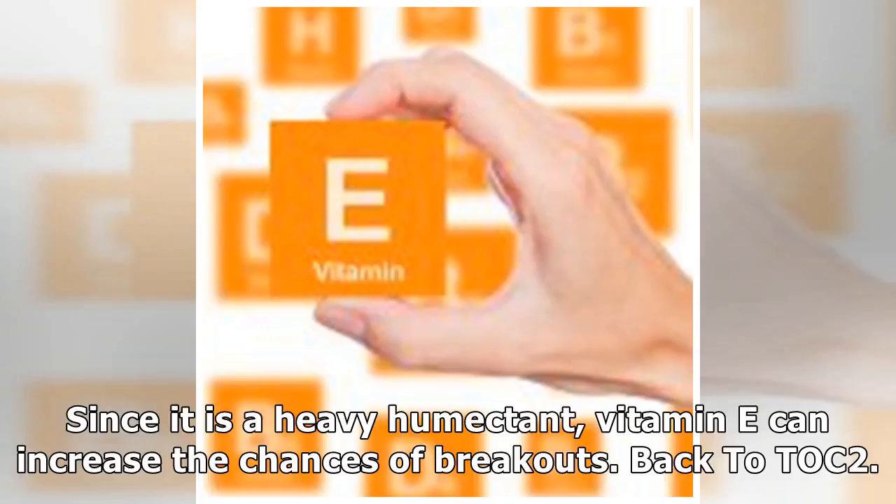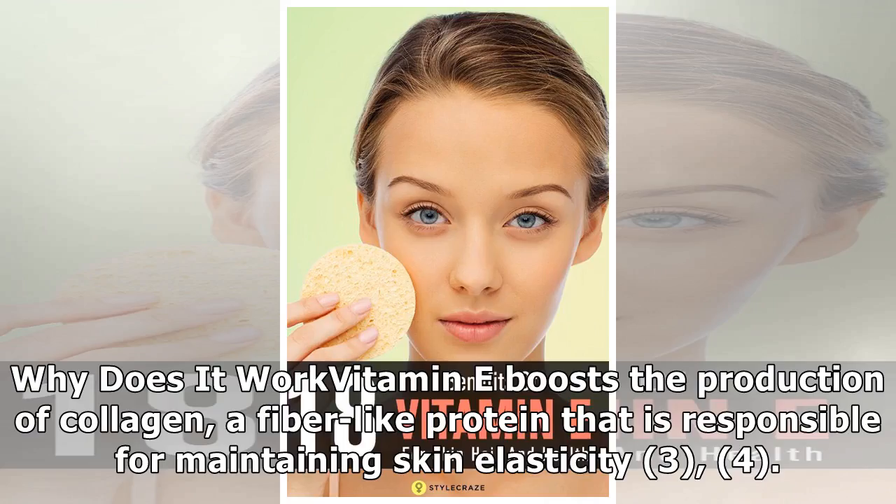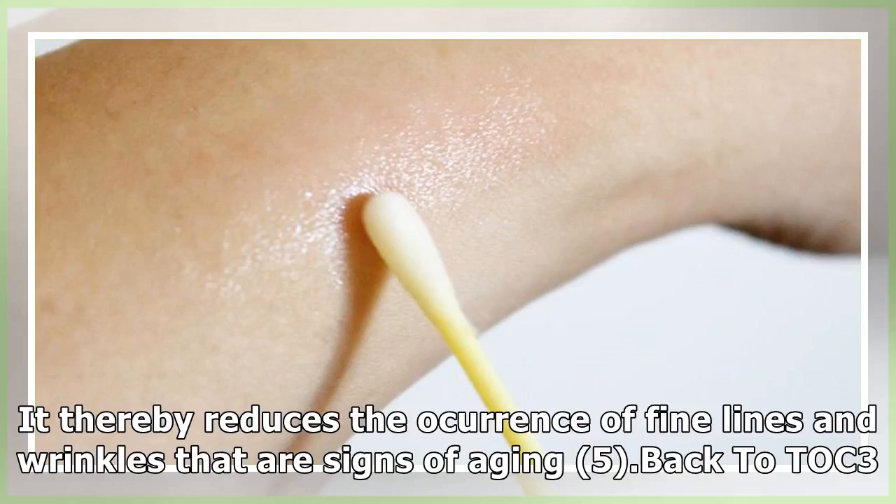Reverses premature skin aging: vitamin E thwarts all chances of your skin becoming dull, wrinkled, and saggy. Why does it work: vitamin E boosts the production of collagen, a fiber-like protein that is responsible for maintaining skin elasticity. It thereby reduces the occurrence of fine lines and wrinkles that are signs of aging.